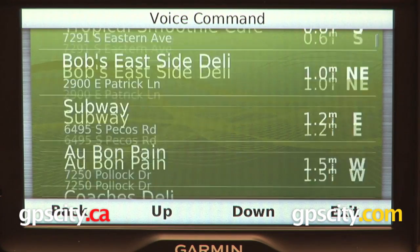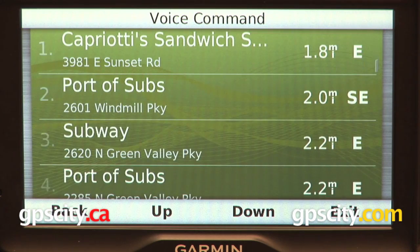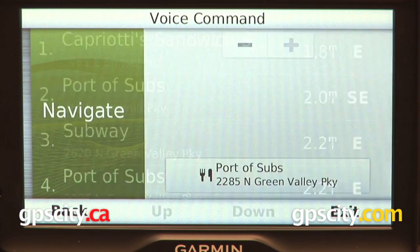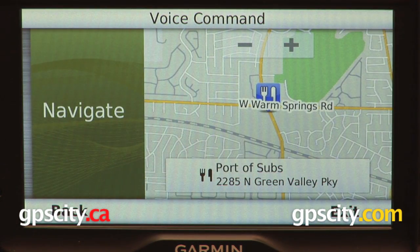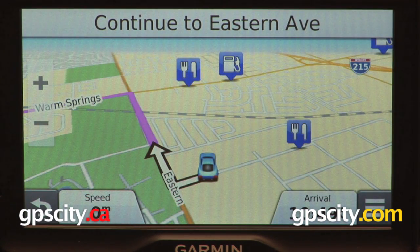Down. Down. Down. Four. Would you like to begin navigation? Yes. Please drive to highlighted route.